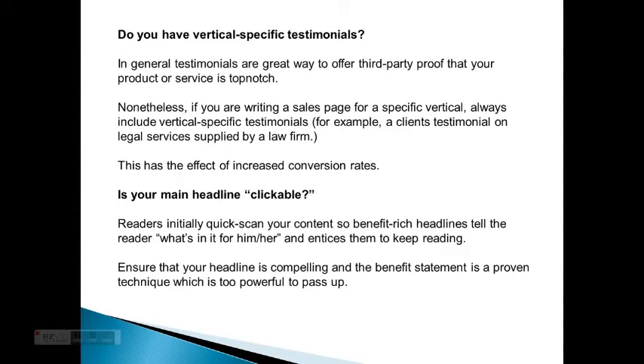Is your main headline clickable? Readers initially quick-scan your content. So benefit-rich headlines tell the reader what's in it for him or her, and entice them to keep reading. Ensure that your headline is compelling — the benefit statement is a proven technique which is too powerful to pass up.